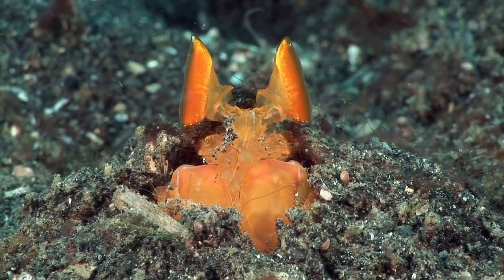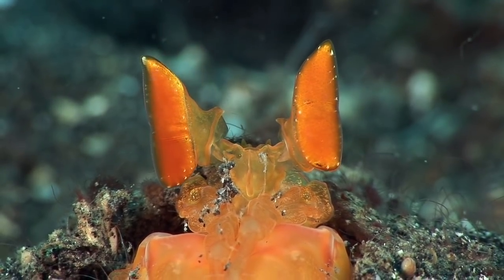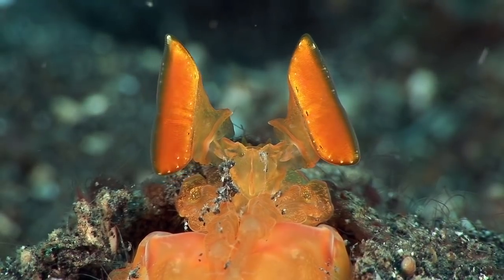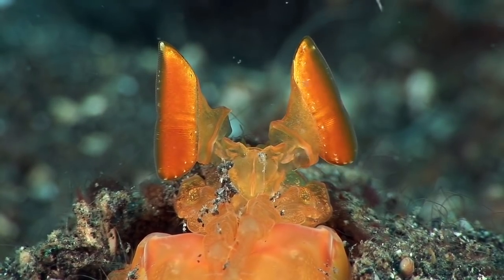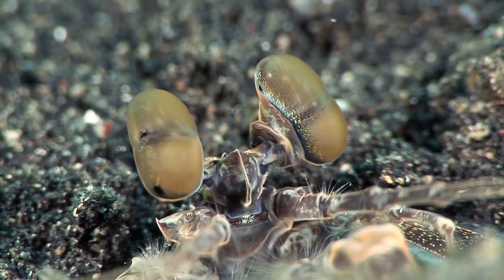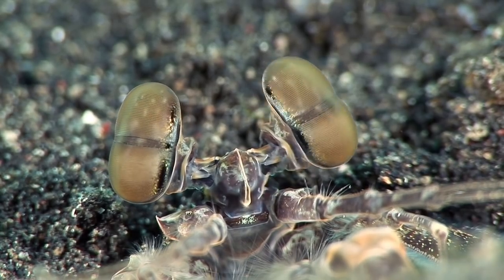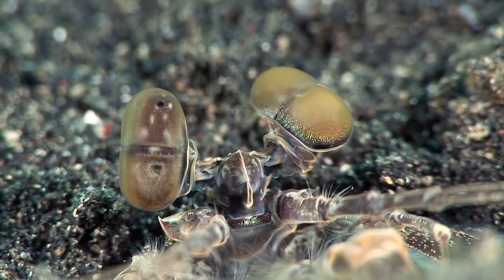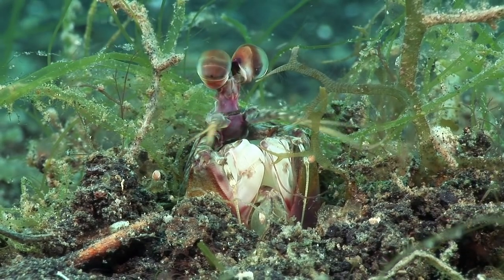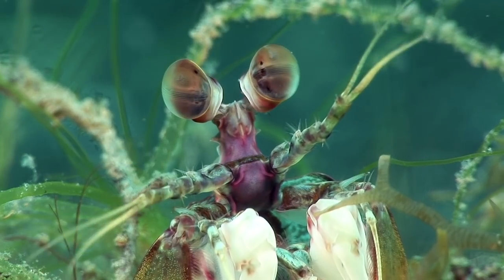Mantis shrimps have perhaps the most advanced eyes in the entire animal kingdom. Whereas human eyes have three types of color receptors, mantis shrimps have no less than sixteen different types, so they can see many colors that other animals can't, including deep shades of ultraviolet. The eyes of spearing mantis shrimps, like this golden mantis shrimp, tend to be elongated, whereas the eyes of smashing mantis shrimps, such as this pink-tailed variety, tend to be more circular.